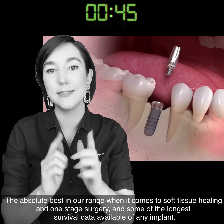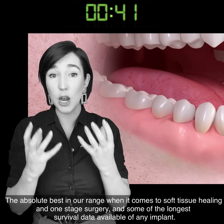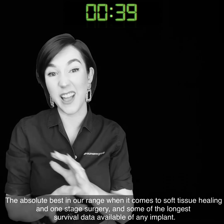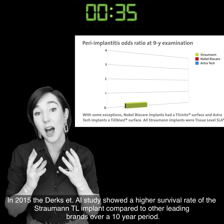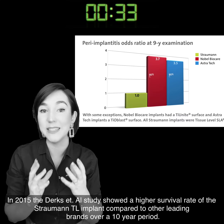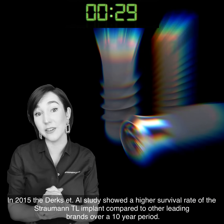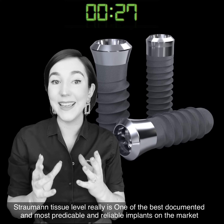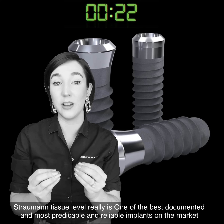The absolute best when it comes to soft tissue healing and one stage surgery, and some of the longest survival data available of any implant. In 2015, the Dirk study showed a higher survival rate of the Strammen Tissue Level Implant compared to other leading brands over a 10 year period. Strammen Tissue Level really is one of the best documented and most predictable and reliable implants on the market.